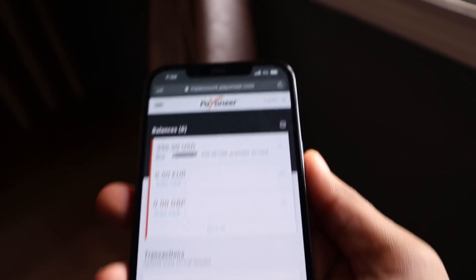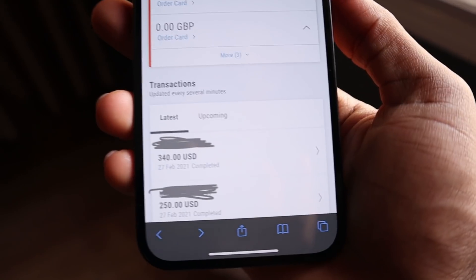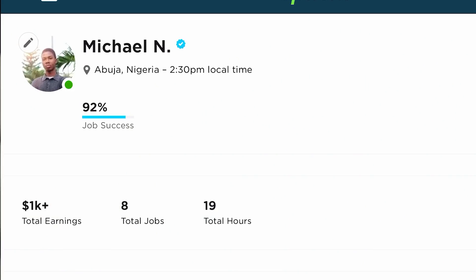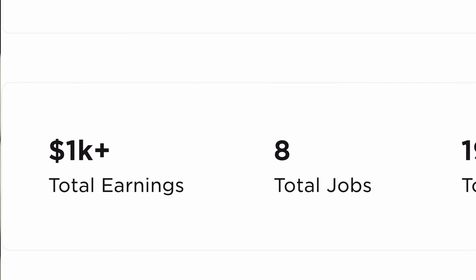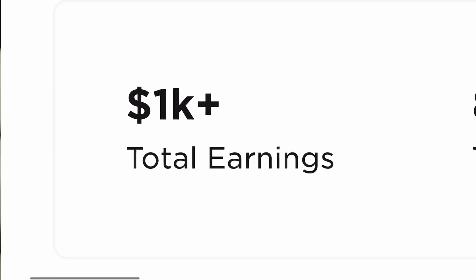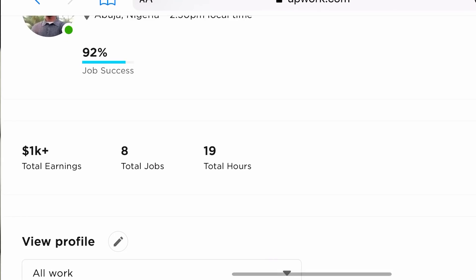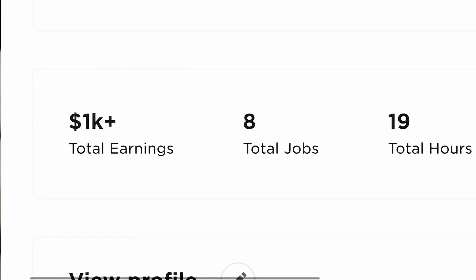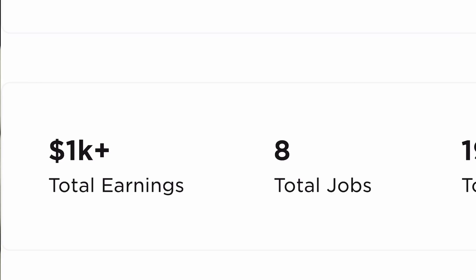I just showed you my PayPal balance here, so of course you know that this does pay, and it doesn't just work with PayPal — you can actually get paid with any payment option that you want. As you can see on my freelance account on this website right here, which we're going to talk about in a second, these are the earnings I have made so far with only just eight projects and only 19 hours spent. I made over a thousand dollars on this one account alone, so you can see that it does pay a lot.